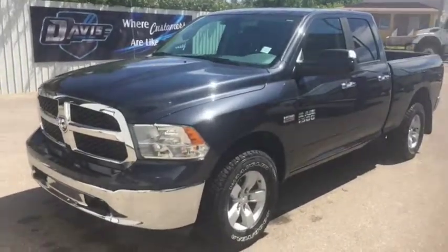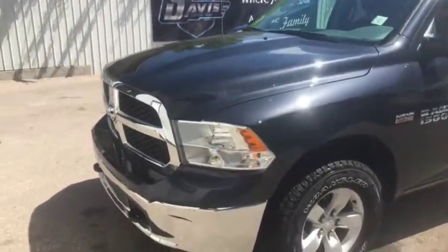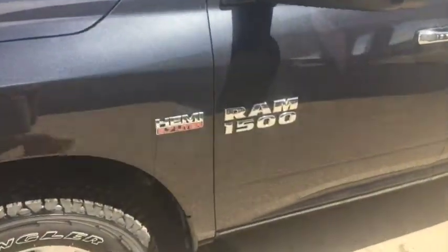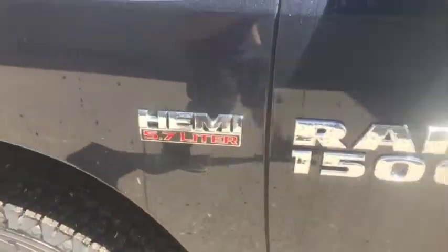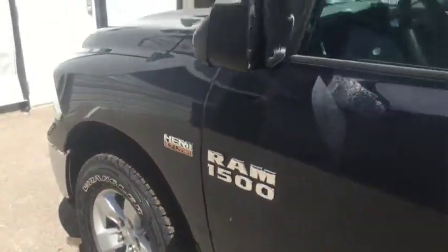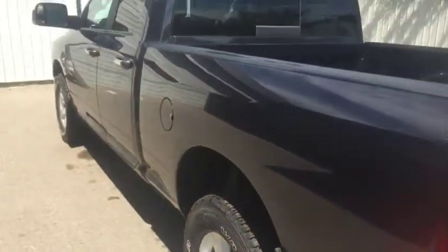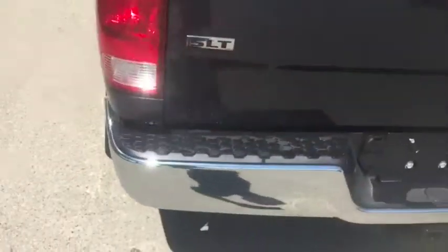Stock number 1,037. This is a 2017 Ram 1500 SLT, with a 5.7 liter V8 Hemi under the hood. It has chrome handles as you can see, and very good chrome bumpers as well.